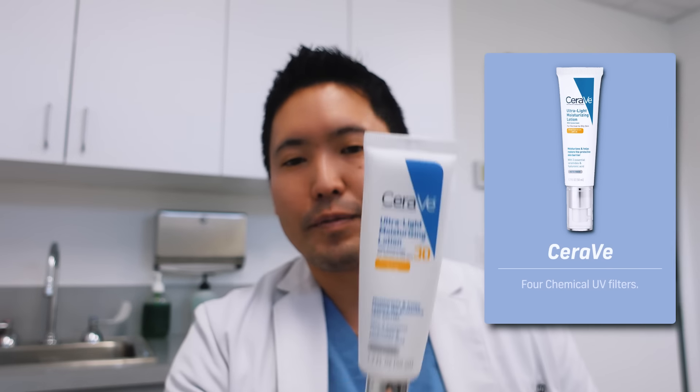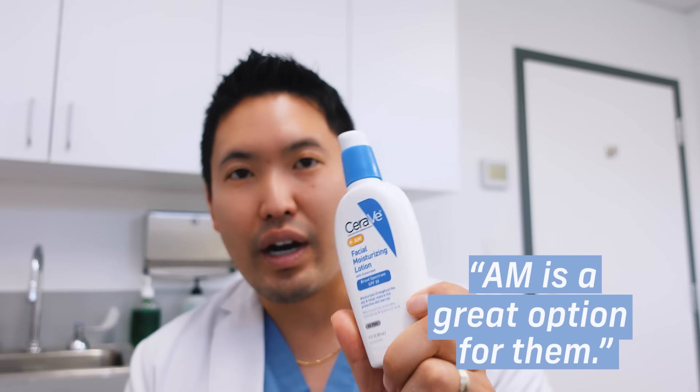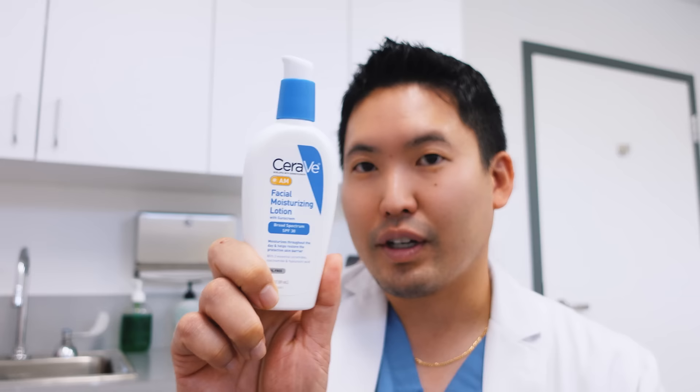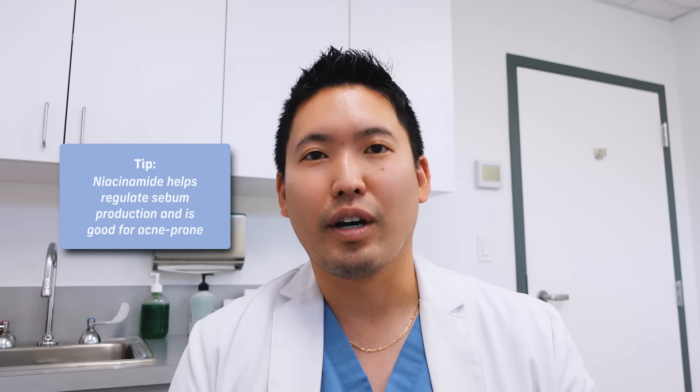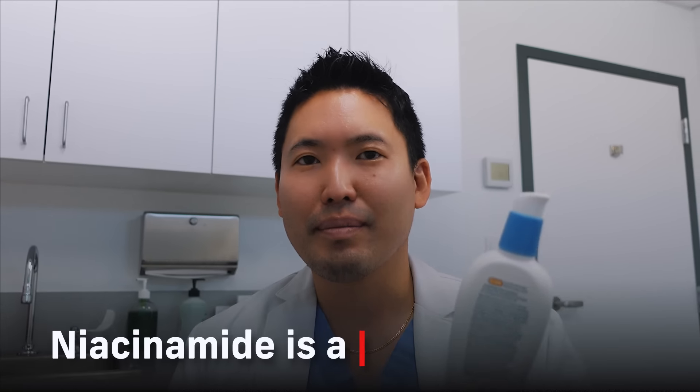For a patient with acne who's on acne medications with dry skin and doesn't mind a thicker moisturizer with SPF, the CeraVe AM is a great option. It has niacinamide — a great ingredient I prefer mixed into products rather than as a dedicated serum at 10% or more, which can be irritating. CeraVe also has three essential ceramides and hyaluronic acid. Niacinamide is great for oily, acne-prone skin because it helps regulate sebum production, reducing the oil that feeds acne-causing bacteria.